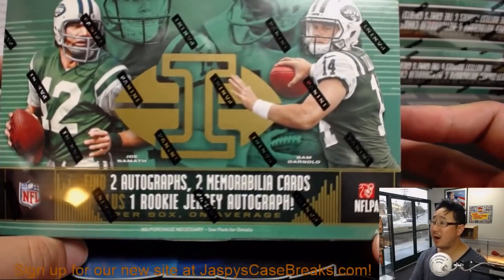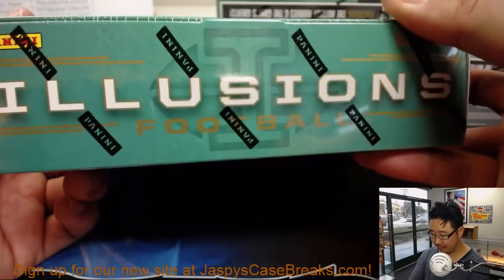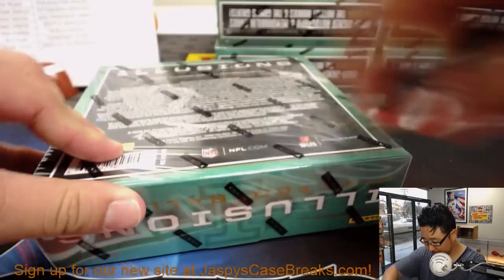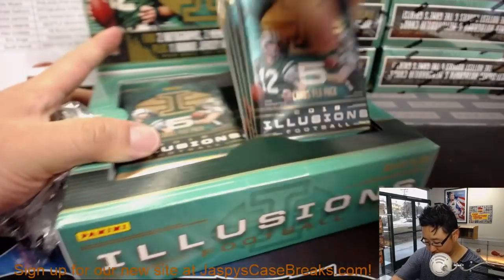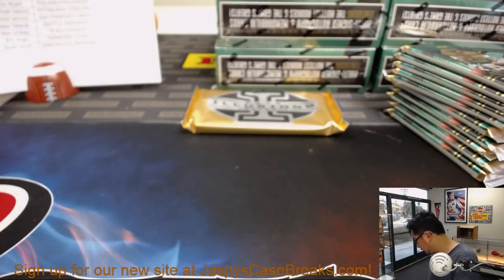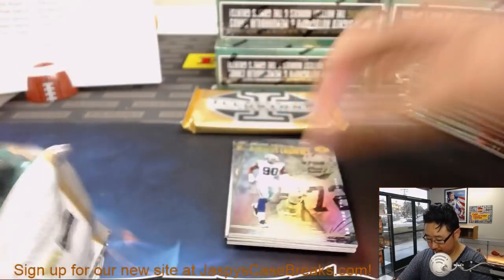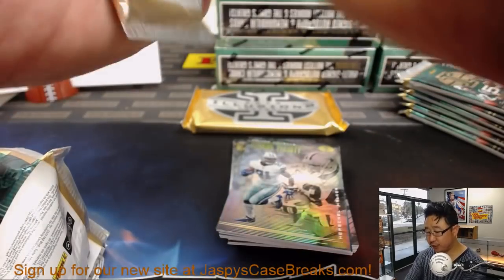So this is what you're looking at: two autographs, two memorabilia cards per box, plus one rookie jersey autograph per box on average. And those box hoppers now, as you remember from last year, are all autographed. Good luck, everybody. Thanks for getting into the action.